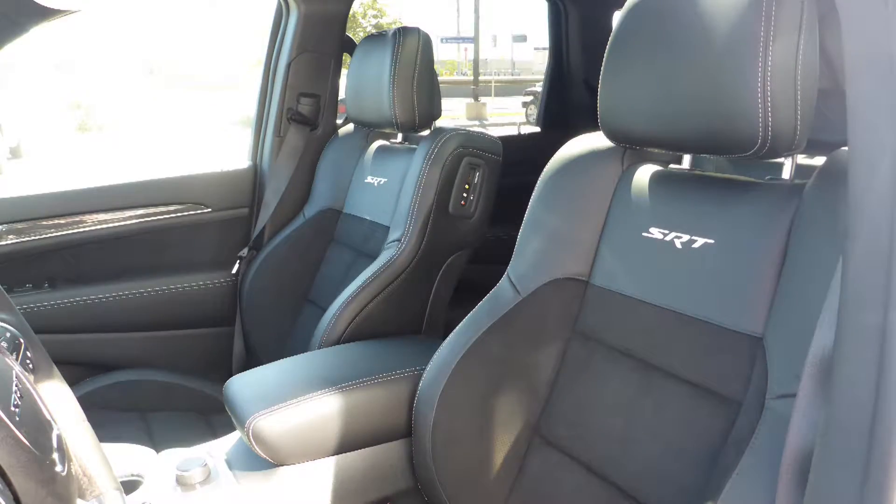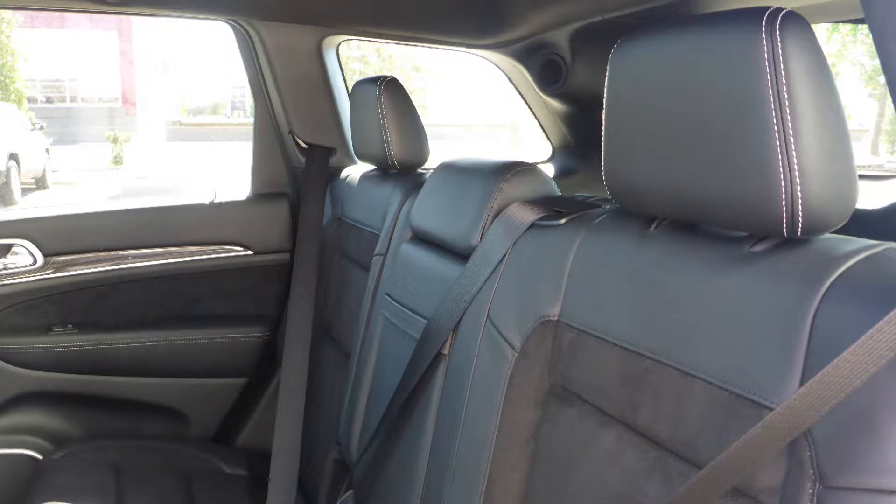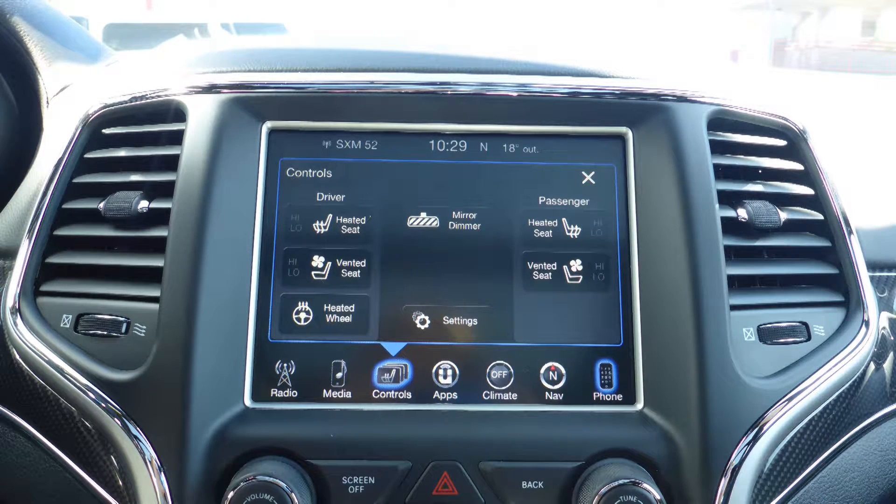Also Brandon, the interior features a leather and suede combination seating with premium stitching and rear folding seats. As well, all seats and the steering wheel are heated along with ventilated front seats.